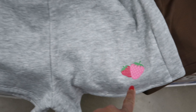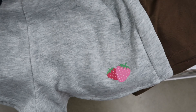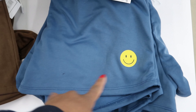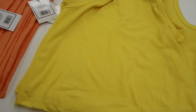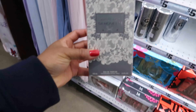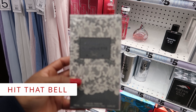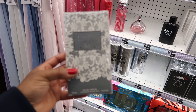They have these shorts right here — they're like a jogging pant material. They have strawberries on one leg at the bottom. These are five dollars each. You can get it in heather gray and brown — the brown has a flower — and then this blue has a yellow happy face. And then they have tanks that could match, and each of these tanks are five dollars.